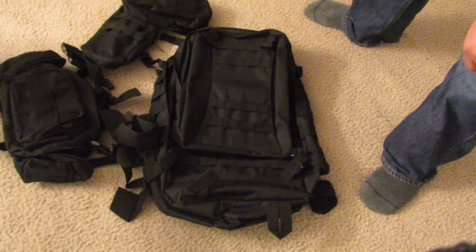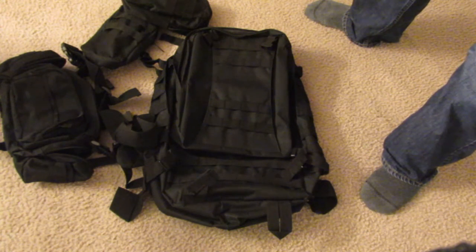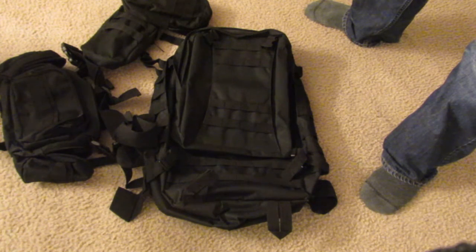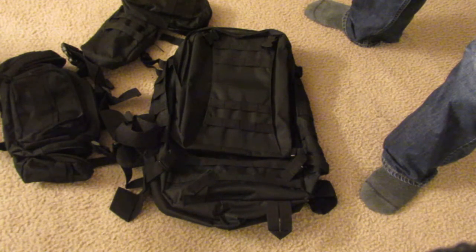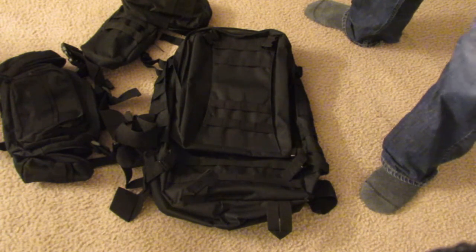I was able to set this bag up to take care of three of us for a good while. The whole setup came in at about 27 pounds, which is kind of heavy after a while, but for three people — me, my wife, and my five-year-old — that's not too bad. If you're interested in this bag, I'll leave a link in the description bar. Hope this helps out, guys — have a good one.